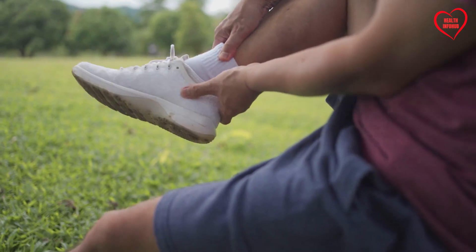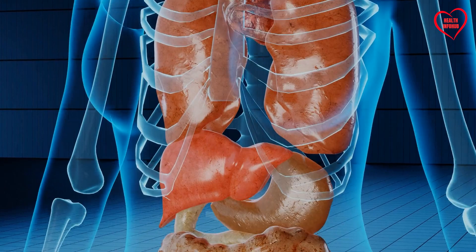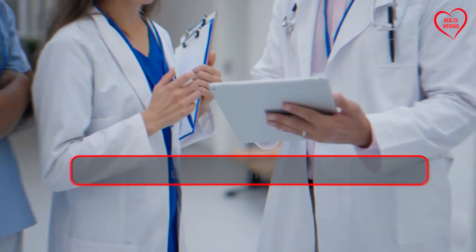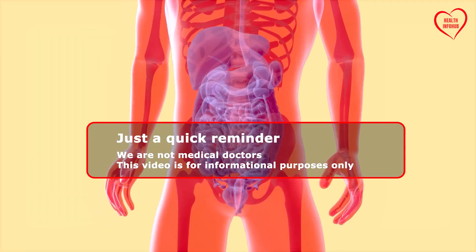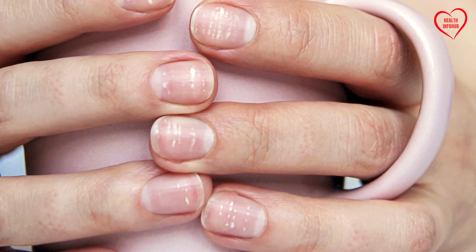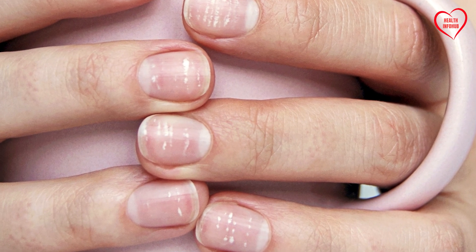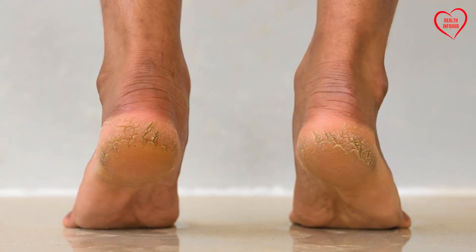By recognizing these signs early on, individuals can take proactive steps to prevent further harm and promote liver health. Just a quick reminder, we are not medical doctors. This video is for informational purposes only. Now, let's delve deeper into each sign to understand its underlying mechanisms and implications for liver health.